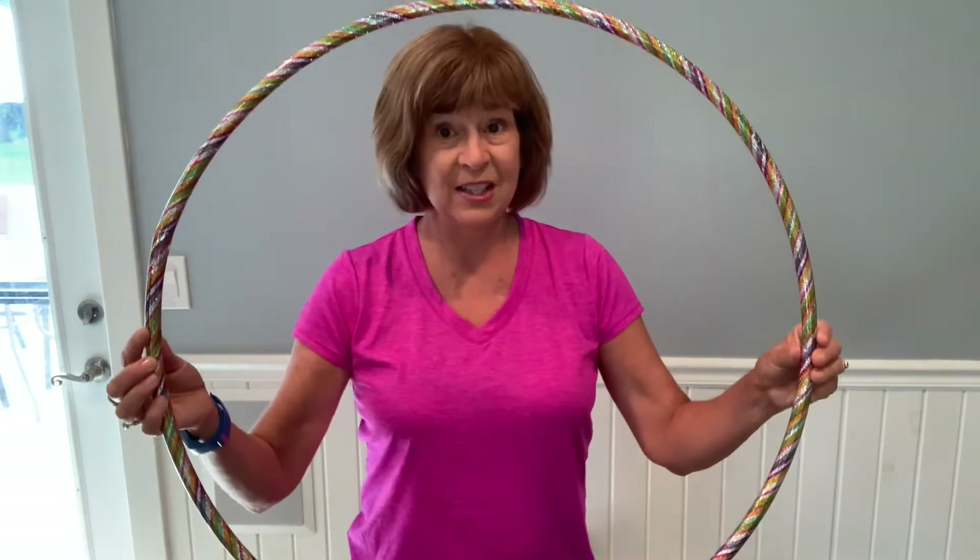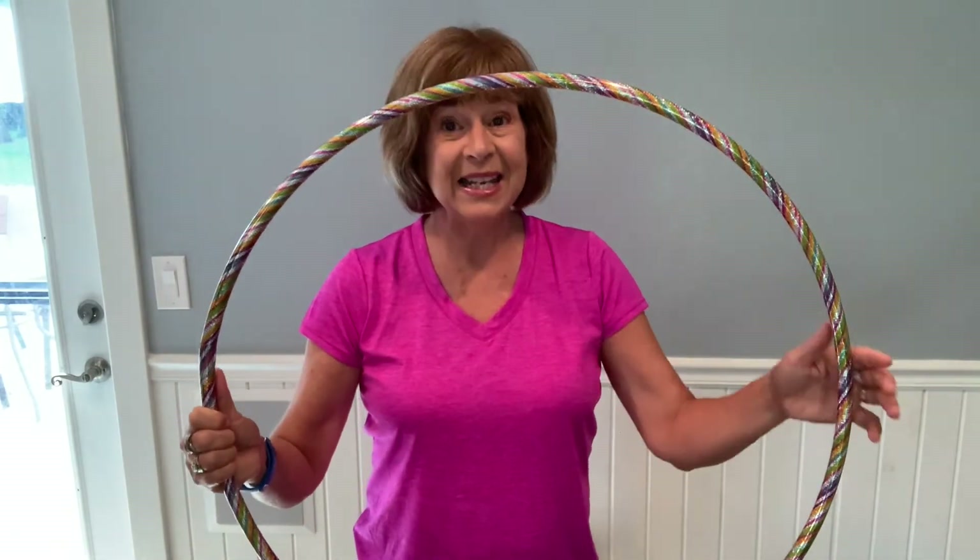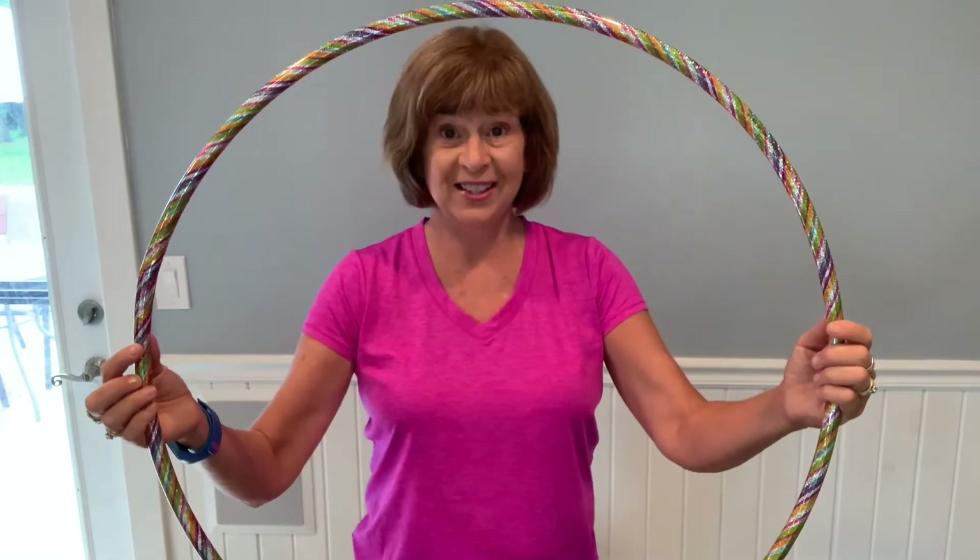Especially nowadays, hula hoops make very good boundaries that we might need for social distancing. If everyone is in their hoop doing activities, we would all maintain our social distancing.